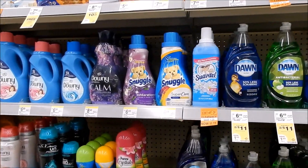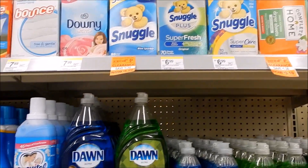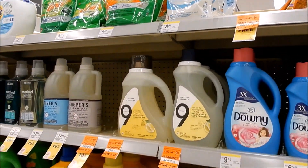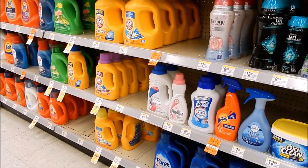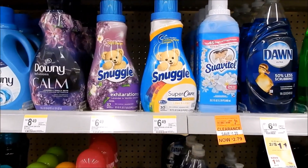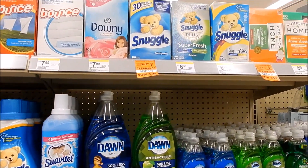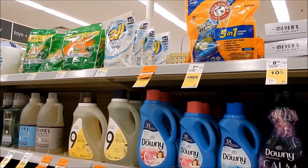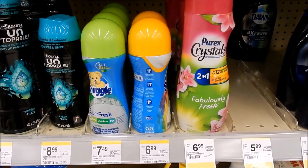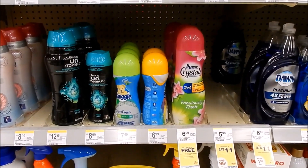Another hype deal is on Snuggle and All products — Snuggle fabric softener liquid, dryer sheets, Scent Beads, and the All mighty packs and All liquid. They're on sale for $3.99 each. We have a $1.50 off coupon on Snuggle liquid fabric softener and dryer sheets, $1.50 on All packs and liquid, and a $2 coupon on certain items — pretty good stock-up deals. And if you earned a $6 register reward from laundry last week, you can roll that to grab some of these Snuggle products.